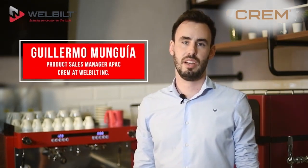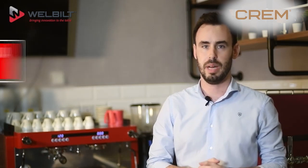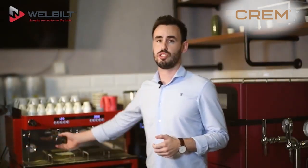Hi, hello, my name is Guillermo Munguilla and I'm the Product Sales Manager of CREM APAC. Today, I'd like to introduce to you the four times awarded CREM EX3.